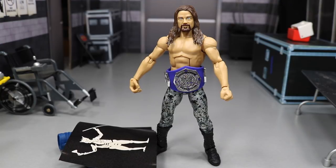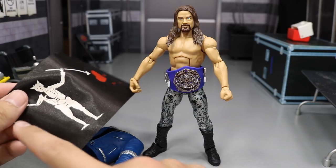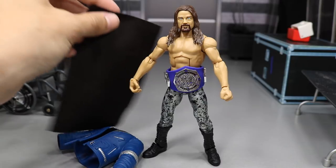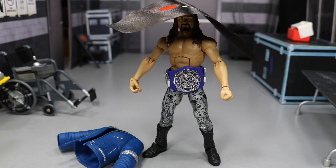That about does it for this WWE elite figure review on the Ringside exclusive Brian Kendrick. I really do enjoy this figure and I definitely recommend picking it up. I don't think he'll ever be in another series, so this is a pretty good exclusive. The figure looks fantastic with the cruiserweight championship on there. One downside — I could not get him to hold the flag, which is unfortunate. Maybe a little pole attachment would help. Thank you so much for watching — leave a like, comment below what you think of this figure, subscribe for more WWE figure videos, and follow me on Instagram and Twitter at MyDamnToys. See you in the next video!